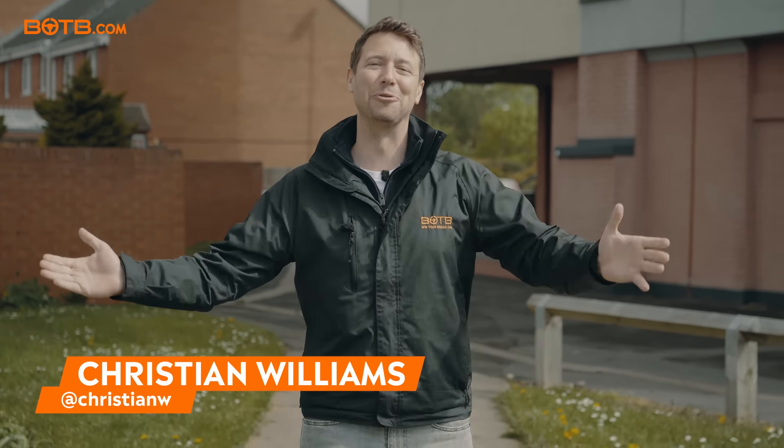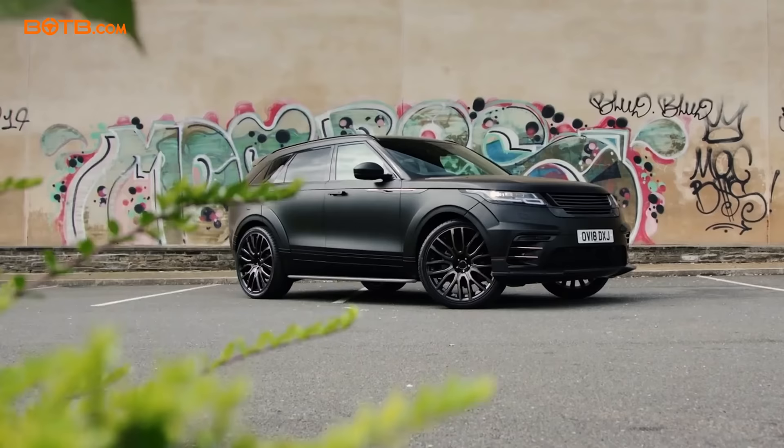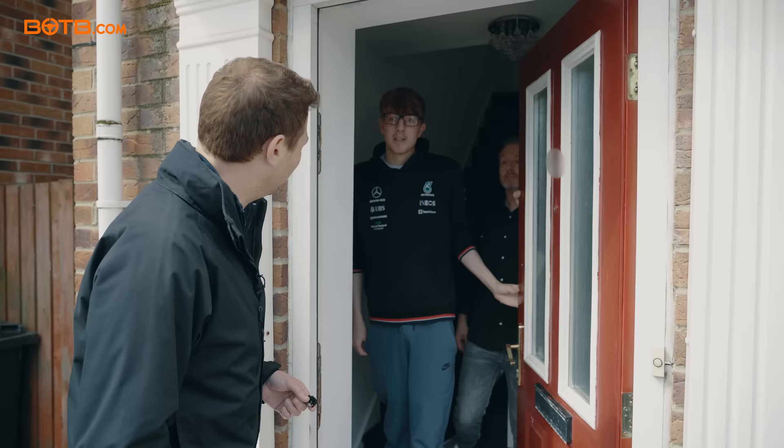We're up near Newcastle this morning to surprise Daniel Harking Jones with the news that he's just won himself a £91,000 Kahn Range Rover Velar Pace car. Looking for Daniel? Yeah. Hello Daniel — Christian from VOTV.